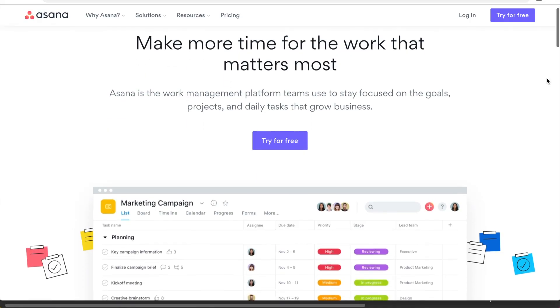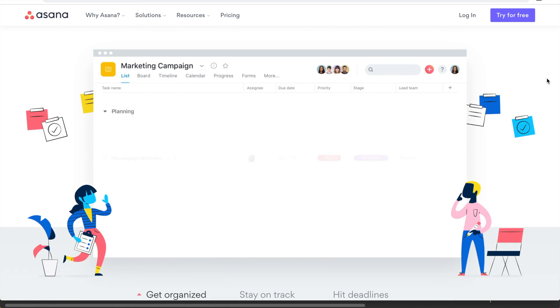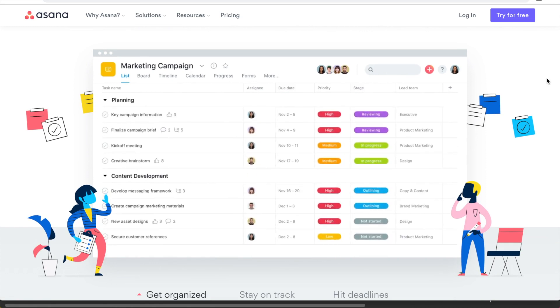In today's video, I wanted to explain why I switched from Trello to Asana. Both of these are project management tools and both of them have their strengths, but I found that Asana ended up being a better fit for me for a few reasons. I'm going to explain what those are in today's video.